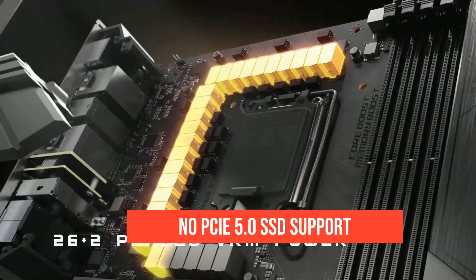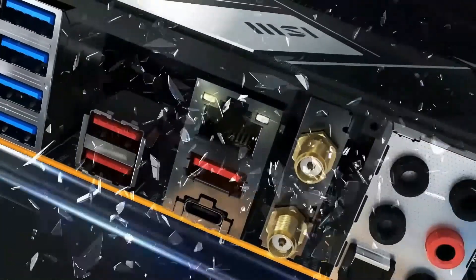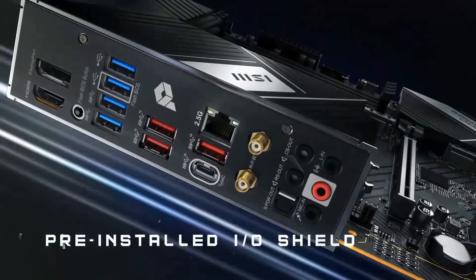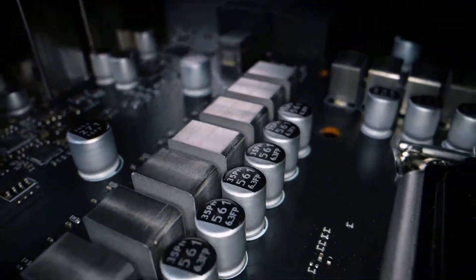No, it doesn't support Gen 5 SSDs — but unless you're chasing benchmark numbers, you won't notice the difference. At just over $300, it's hands-down the most reliable, well-rounded, and builder-friendly Intel board in 2025.